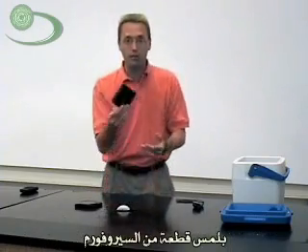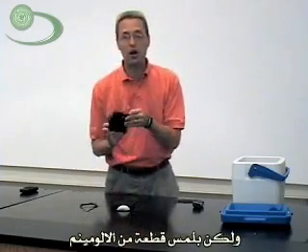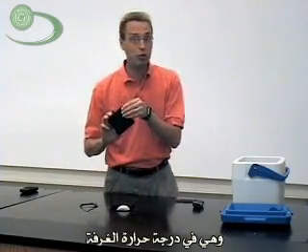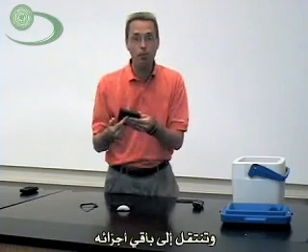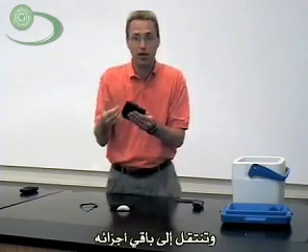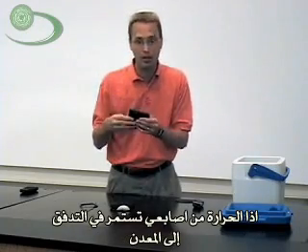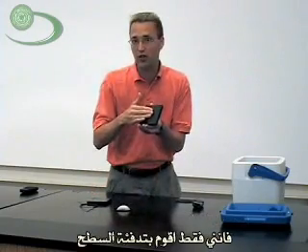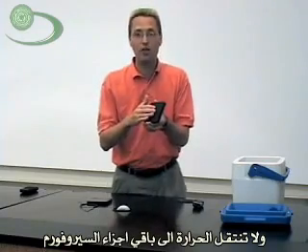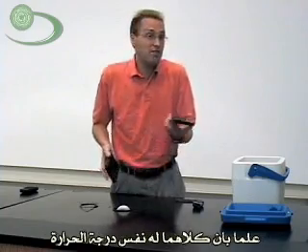If I touch a piece of styrofoam, it feels room temperature — kind of warm. But if I touched a piece of aluminum or metal that was still room temperature, the heat from my fingers would flow into the metal, and then that warm part would keep flowing out to the rest of the metal continuously. Whereas with styrofoam, I can warm up just the surface and it doesn't flow into the rest, so it feels warmer than metal. Metals and styrofoam sitting in the same room — the metal might feel cold, but they're really both the same temperature.